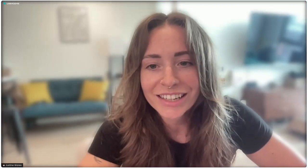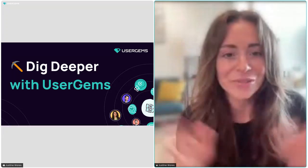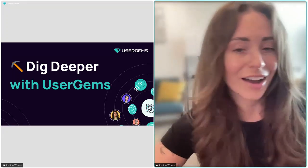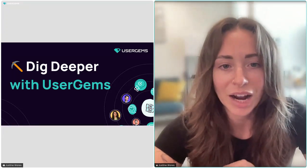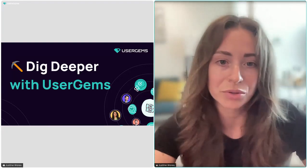Hi everyone, thanks for coming to this month's Dig Deeper session. I'm going to start with a quick intro because looking at some of the names in the chat, I don't think we've met yet — so I'll do a quick spiel about who I am, what these sessions are about, and what you can look forward to for the rest of the quarter.